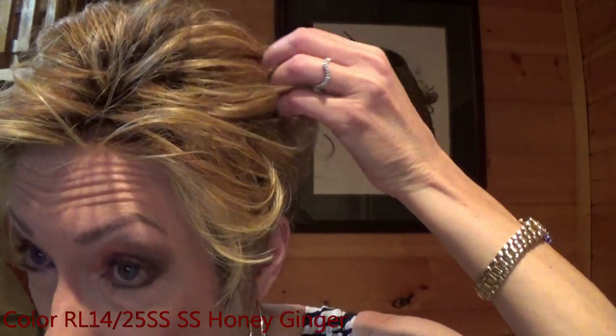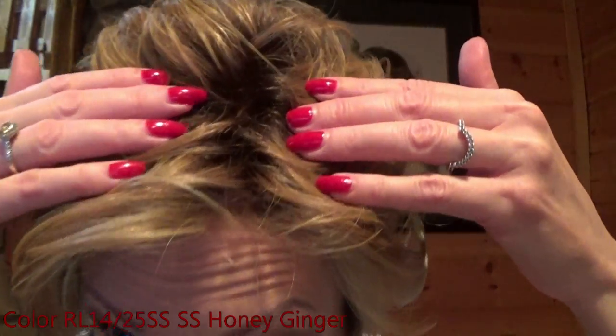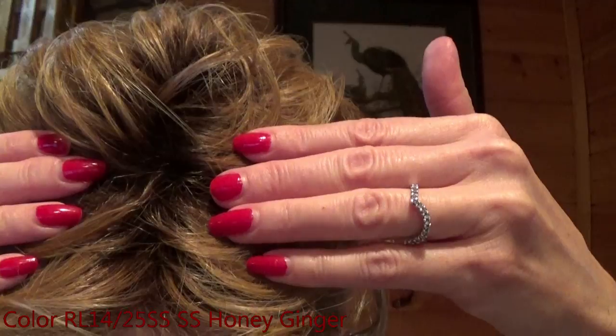Weighing only 2.4 ounces, Advanced French feels like I'm wearing nothing at all. I'm wearing Advanced French in the lovely color SS 14-25 Shaded Honey Ginger. It is a medium honey blonde blended with medium amber blonde and it has medium brown roots. Here is Shaded Honey Ginger in natural light.